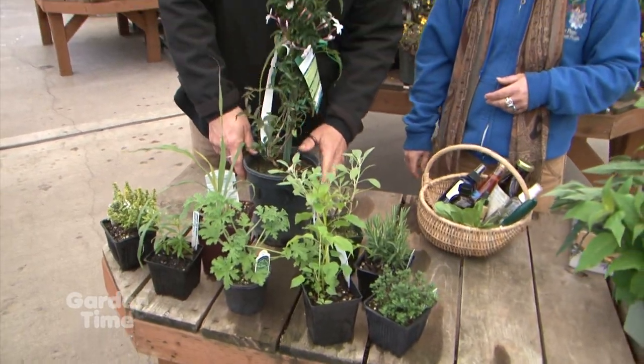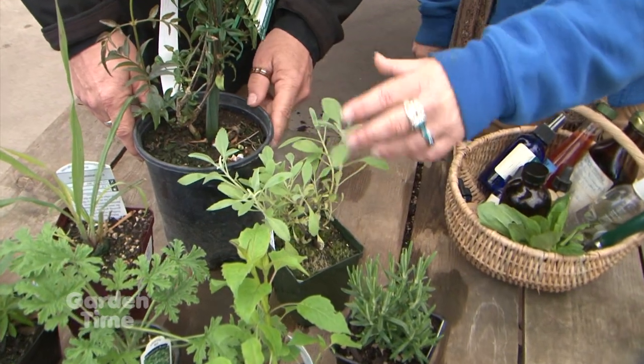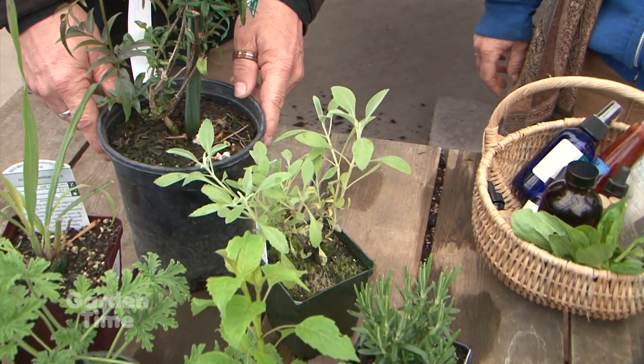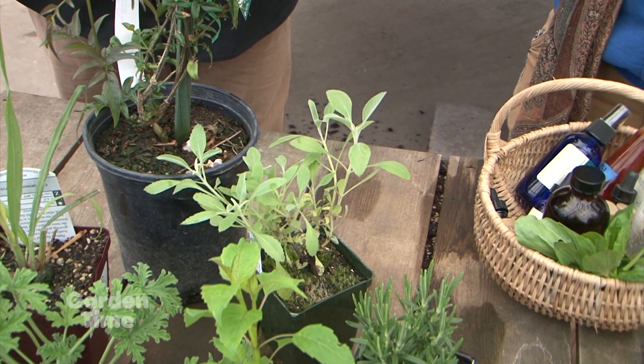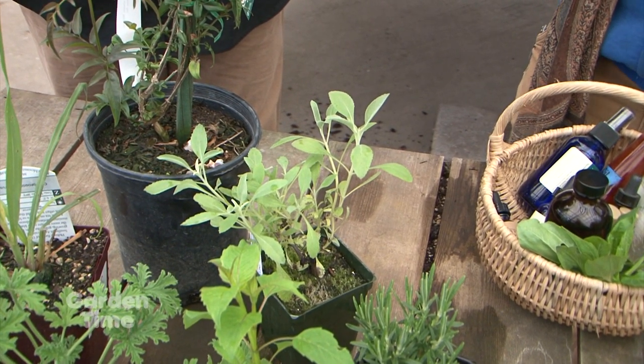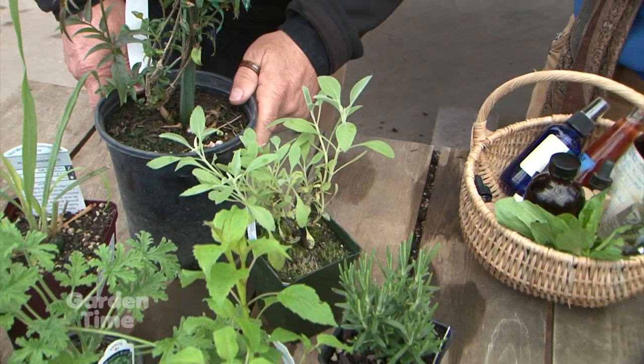This looks like a sage of some sort. It is — that's white sage. It's very fragrant. It's not one you use in cooking; it's one that people typically burn to cleanse a house. You mean like a sacred space? Exactly — cleansing. And rosemary is another one that you can use for both culinary and for cleansing as well.